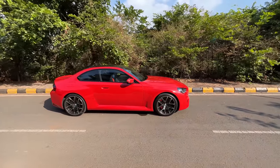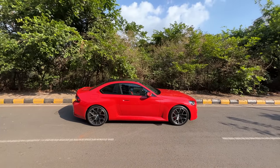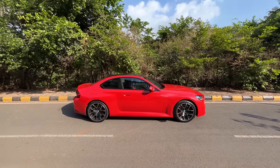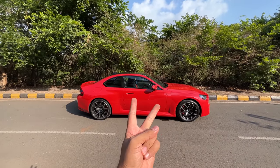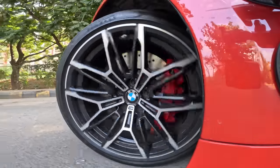Coming to the side of the car, this is around 4.6 metres in length. The wheelbase is around 2.7 metres. This is a very unique car because it has no rivals whatsoever — it is the only sports coupe which is two-door, four-seater. Let's see the wheels because they are very unique.